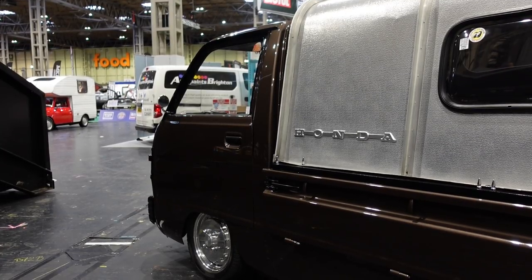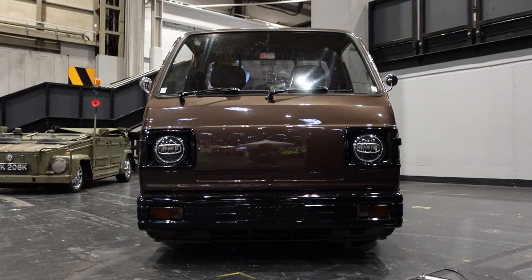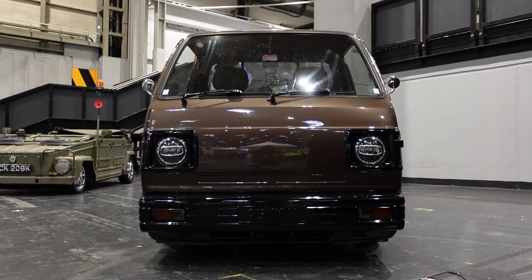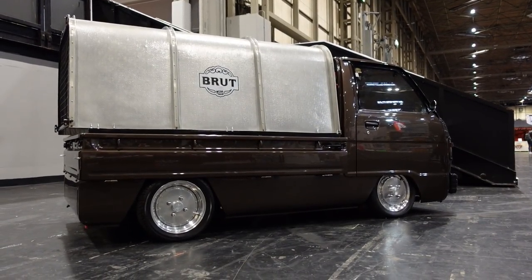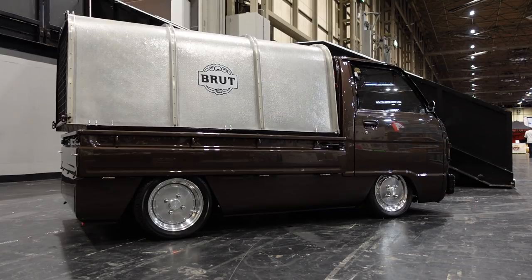I cannot explain, considering I like functional and modest cars, why making a K-truck less suitable for its original purpose makes it even cooler than it already was, but it does. This particular Honda Acti, which hails from somewhere between 1977 and 1982, strikes that perfect balance. It has the paintwork, the suspension, the wheels, but despite the huge work that's gone into beautifying it, it also retains an industrial and utilitarian streak with the tin top to the load bay.